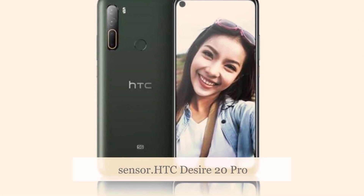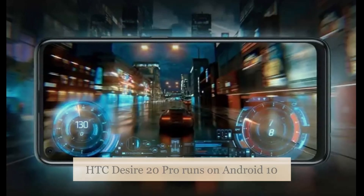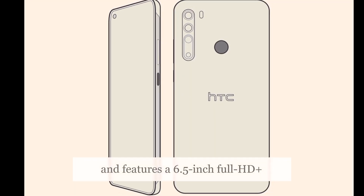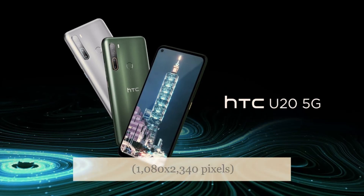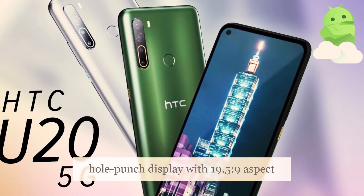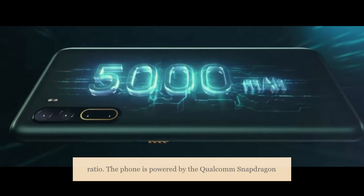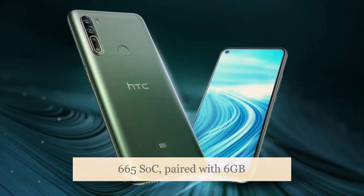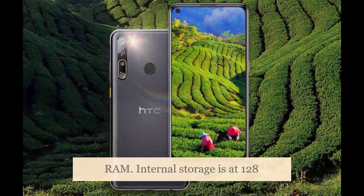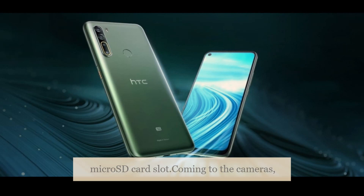The dual-SIM, nano-SIM HTC Desire 20 Pro runs on Android 10 and features a 6.5-inch Full HD+ 1080x2340 pixels hole-punch display with a 19.5:9 aspect ratio. The phone is powered by the Qualcomm Snapdragon 665 SoC paired with 6GB RAM. Internal storage is at 128GB with the option to expand it further using a microSD card slot.